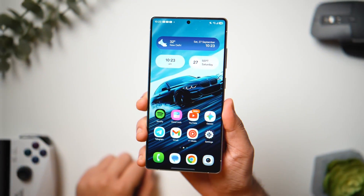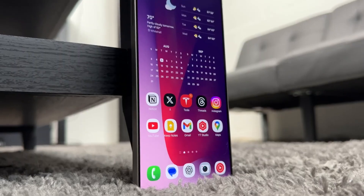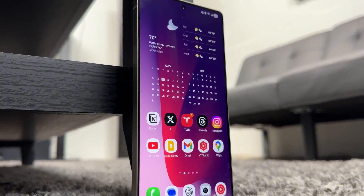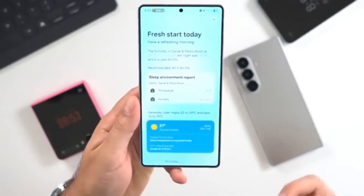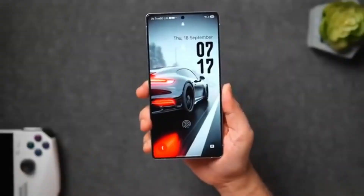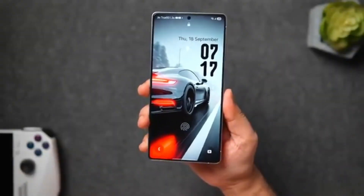Before watching, please don't forget to subscribe to our channel, Tech Insights, so you can stay updated on daily tech innovations that matter. Now, let's dive deep into the world of One UI 8.5 — a version that doesn't just polish the Galaxy experience but completely reimagines it.